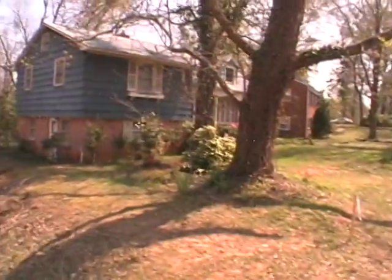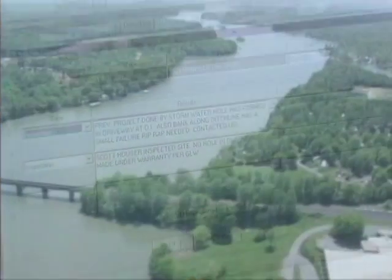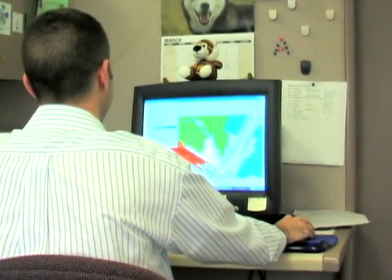Once a watershed-based project has been identified, staff is selected to assess the specific nature of the problem and document the current conditions, looking both at the entire watershed and the specific drainage basin where the project will occur.